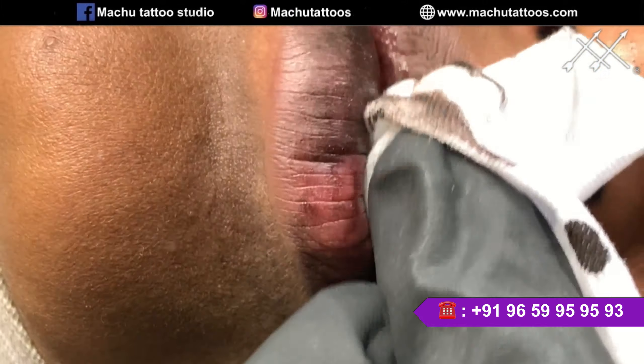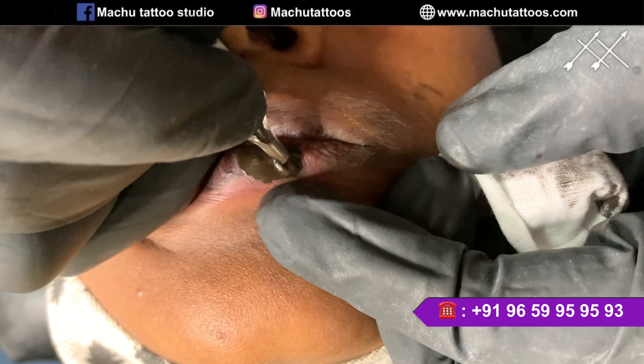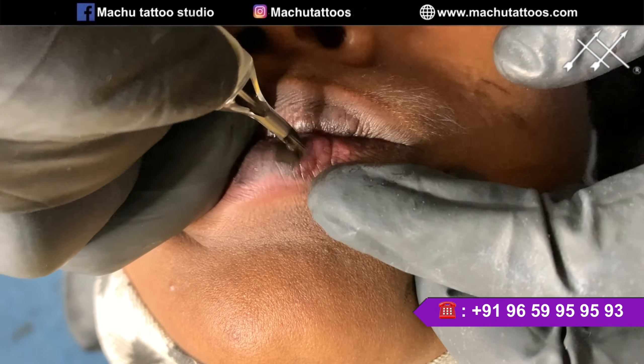You can check out our Instagram page, which is Machu Tattoos — we have our certified ink details there, so you can get a much better idea. For any doubt, you can contact us at the number mentioned on the screen; we are here to help you out. We are making awesome progress here. At the start, it will look a little swollen, but it will settle down and look normal. I'll meet you guys in the next video!